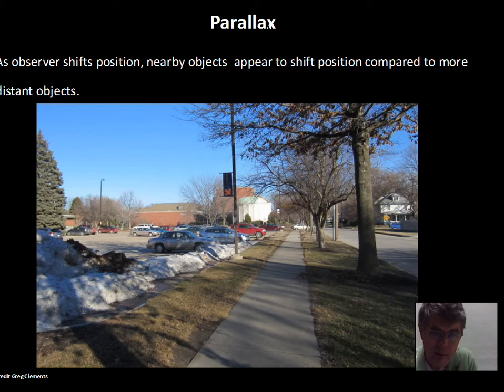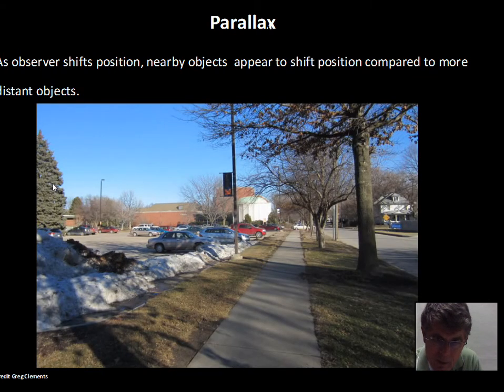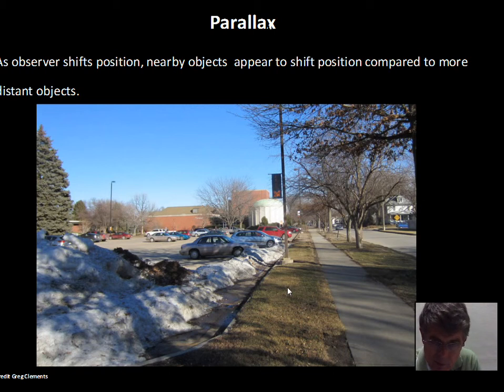Here is a demonstration of parallax at Midland University — the planetarium and the science building. Note where this pole is: it's right at the edge of the planetarium building. Now I moved about three feet to the left — that's all the motion I made. Now the pole appears on the right edge of the planetarium building. This shift in position of the nearby object as I change my viewpoint is the effect called parallax.